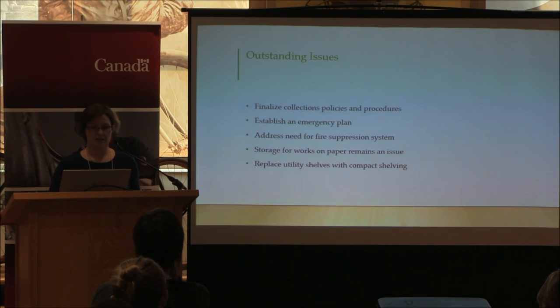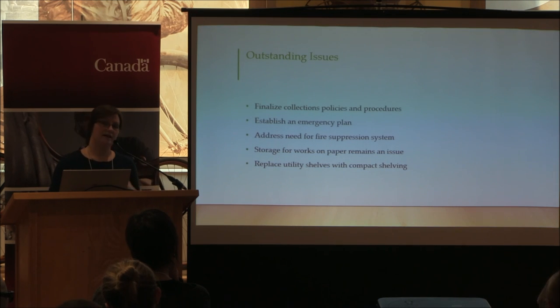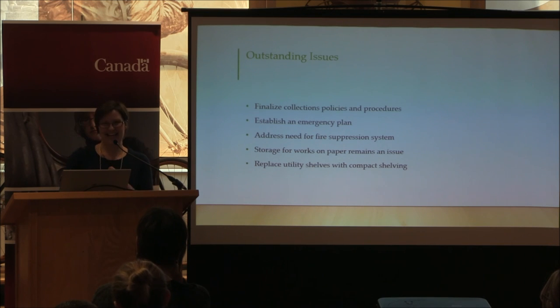We still need to address storage for works on paper. Going forward we would like to replace the utility shelves, which are really pretty unstable, with new compact shelving — probably a project for 2017. We have some furniture upgrades we still want to do that will allow us to grow our capacity and enable us to resume a more robust acquisitions policy. We had a moratorium on collecting for about 10 years, so this project will allow us to begin collecting again on a small scale, and hopefully with a few more upgrades we can increase that activity. Thank you everyone.